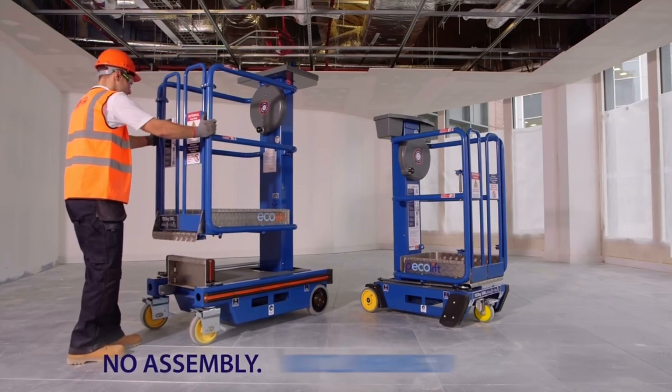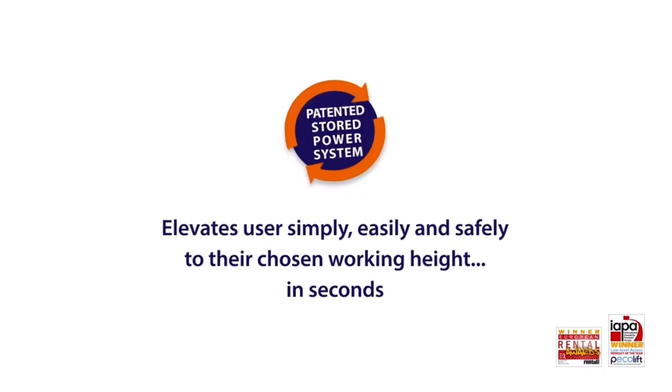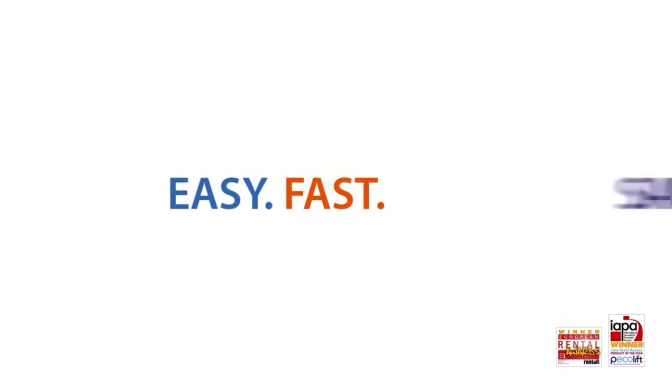No assembly, no climbing, no fatigue. The unique patented stored power system elevates you to your chosen working height. Easy, fast, safe.